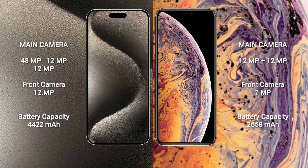iPhone 15 Pro Max features a triple camera setup: 48MP plus 12MP plus 12MP, and a 12MP front camera. iPhone XS features a dual camera setup: 12MP plus 12MP, and a 7MP front camera.